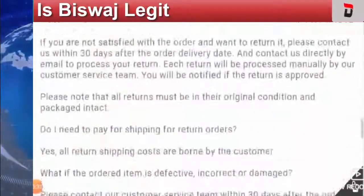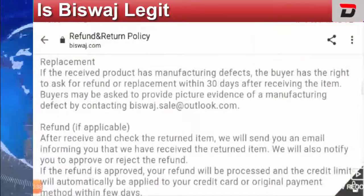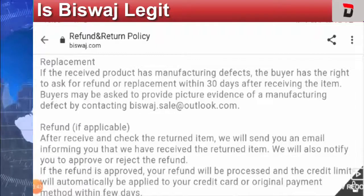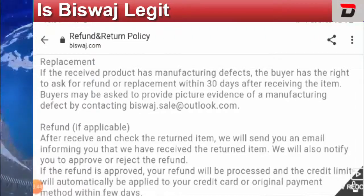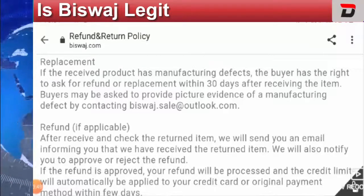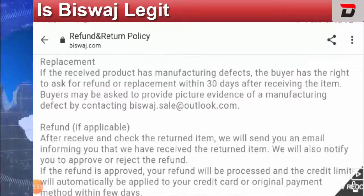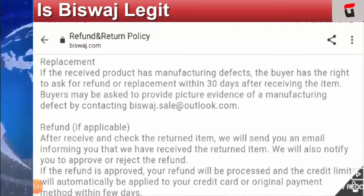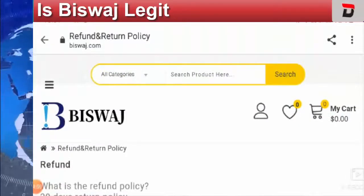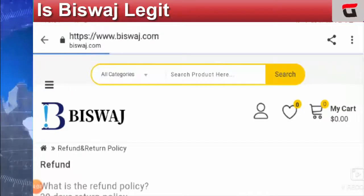They do not have any social media presence, which is a bad sign. The trust score of Bizpass was checked on Scam Detector and it has a very low trust score of just 4.6%, which is a very low trust index. There are also no customer reviews, which is very dicey. The website content quality is also very low.